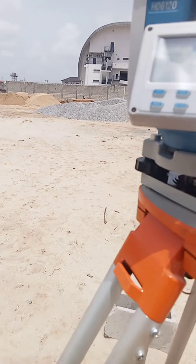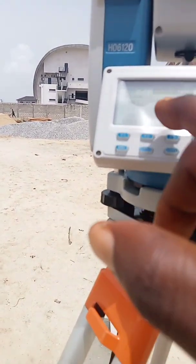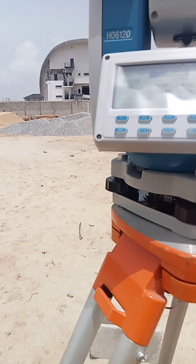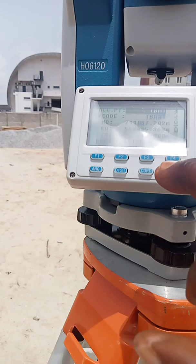We are setting the occupied point, so press one. For TBM1, you have to put the value of TBM1 on the instrument. The TBM1 value is: N=711,072.025, E=524,054.360. The value is already there - you check your book again to confirm, and once it's okay, press enter.